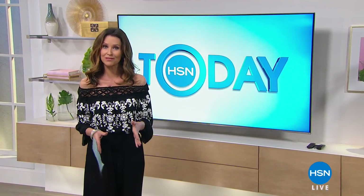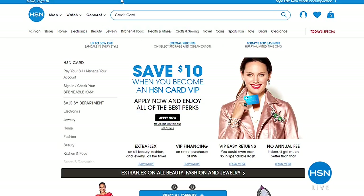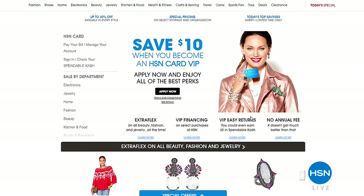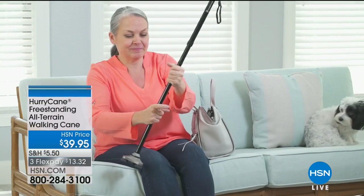When you sign up for an HSN credit card today, you'll get $10 off any single item purchase of $10 or more once approved. You also get special VIP perks like VIP financing, VIP easy returns, and there's no annual fee. Plus you get extra flex on all beauty, fashion, and jewelry all the time — that means an extra month to pay off your purchase. Go to hsn.com and search 'HSN card' or call 800-695-1418.